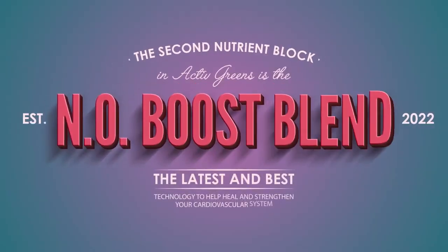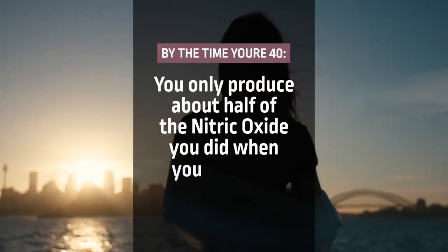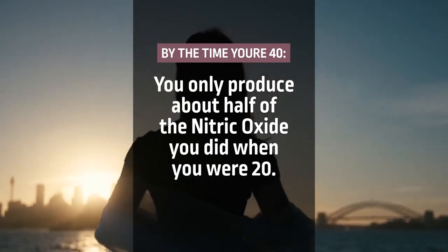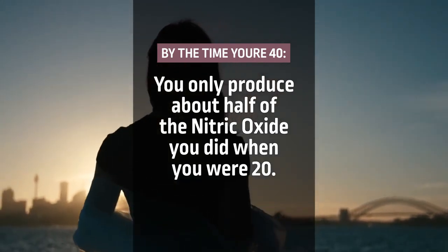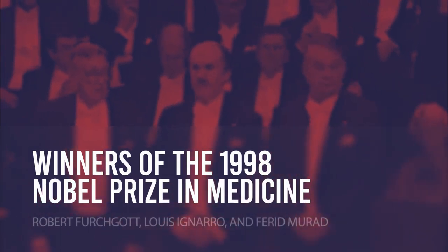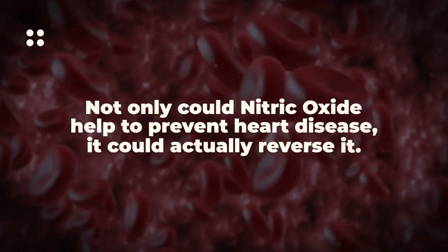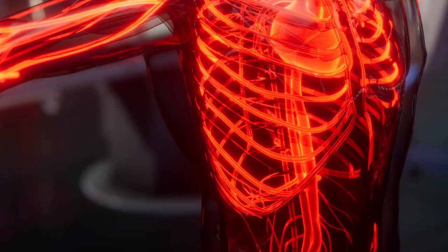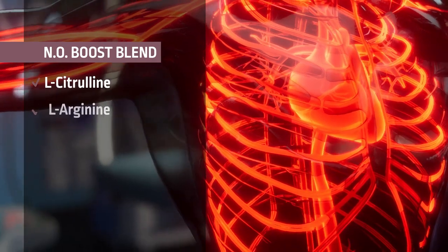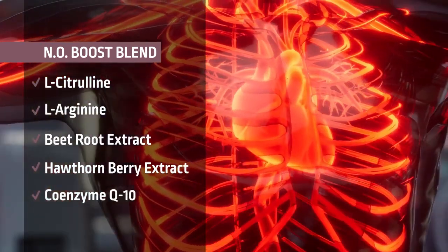The second nutrient block in Active Greens is the NO Boost Blend. Nitric oxide is critical in our bodies, but by the time you're 40, studies show that you only produce about half of the nitric oxide that you did when you were 20. In 1998, three scientists were awarded the Nobel Prize in Medicine for discovering that not only could nitric oxide help prevent heart disease, but it could actually reverse it. Active Greens contains the latest and best nitric oxide boosting technology to help heal and strengthen your cardiovascular system.